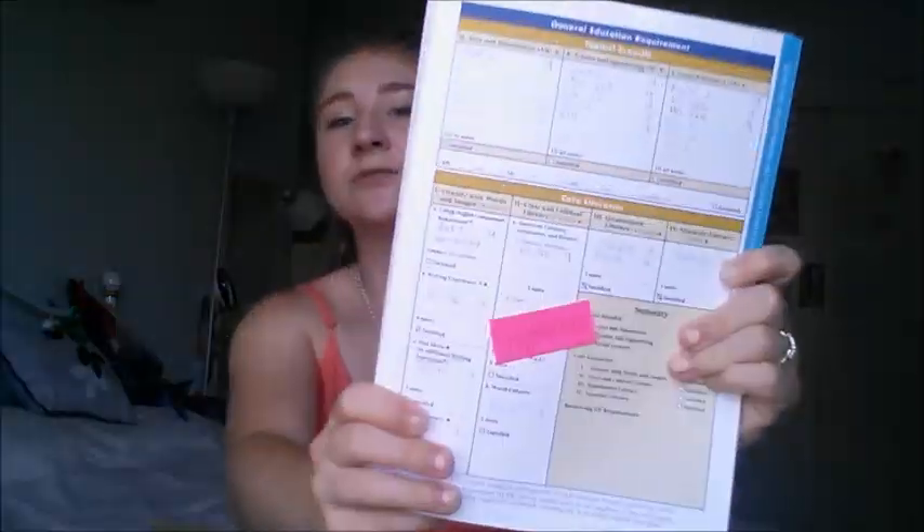They actually had several groups per major. They'll tell you your person's name and a number — like mine was Susanna 14 or something like that, and it was for NPB majors, which is neurobiology, physiology, and behavior — which I am currently trying to switch out of. So you go find your leader, and they group up with another group. You go into one of the lounges in the dorms and they introduce themselves and tell you a little bit about what's going to be going on at orientation. They give you these booklets called 'My First Year as an Aggie,' which shows you the general ed requirements and has charts you fill out during the different workshops they take you to.